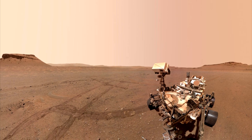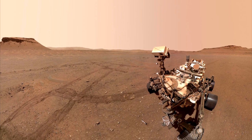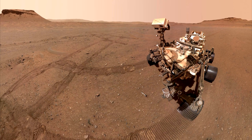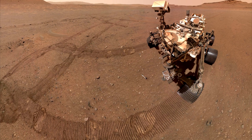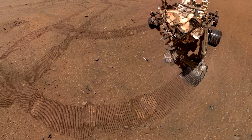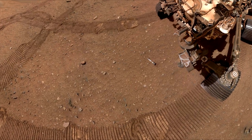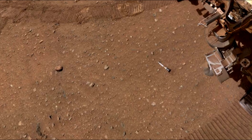NASA's Perseverance Mars rover took a selfie with several of the 10 sample tubes it deposited at the sample depot it is creating within an area of Jezero Crater nicknamed Three Forks. Ten sample tubes, capturing an amazing variety of Martian geology, have been deposited on Mars' surface so they could be studied on Earth in the future. Less than six weeks after it began, construction of the first sample depot on another world is complete.